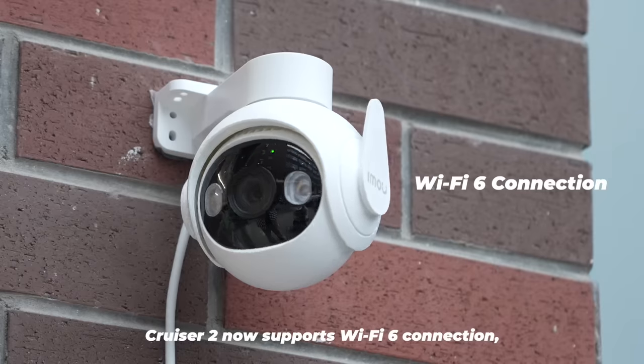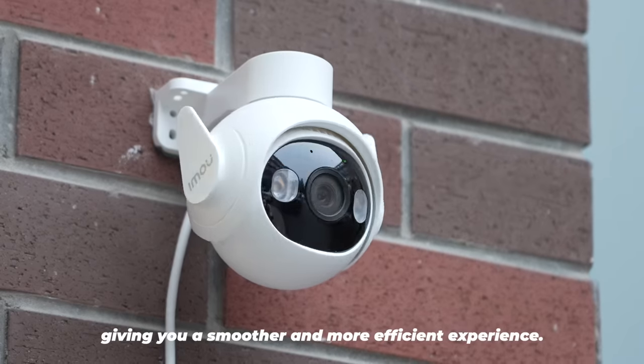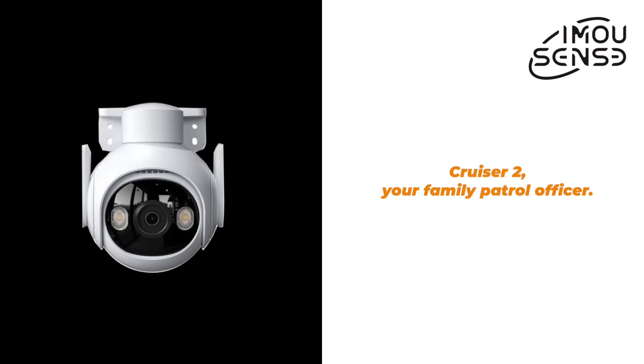Cruiser 2 now supports Wi-Fi 6 connection, giving you a smoother and more efficient experience. Cruiser 2, your family patrol officer.